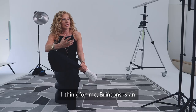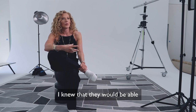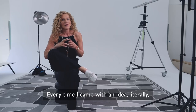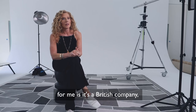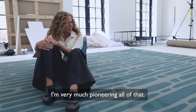I think Brintons is an incredible company — it's got great heritage and I knew that they would be able to produce something that I wanted. Every time I came with an idea, literally within days they would prepare samples. One of the things that's really important for me is it's a British company, and being an ambassador for Great Britain I'm very much pioneering all of that.